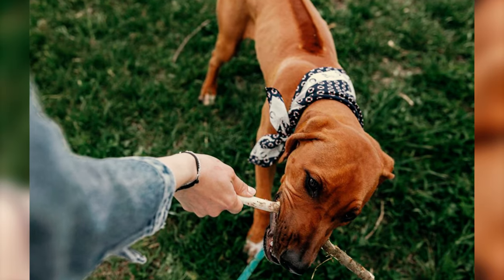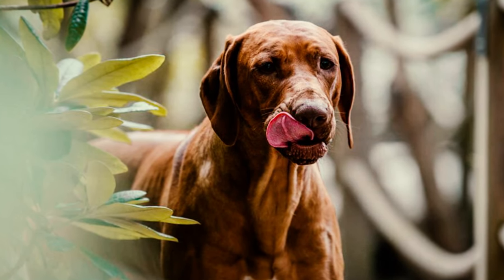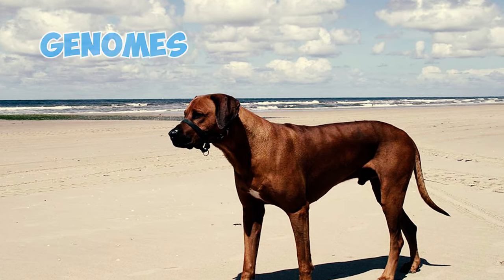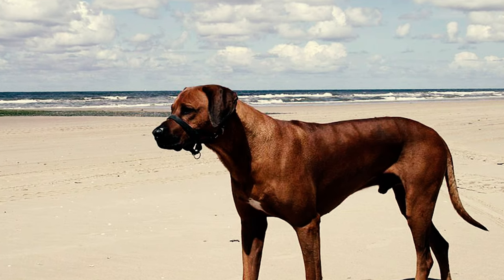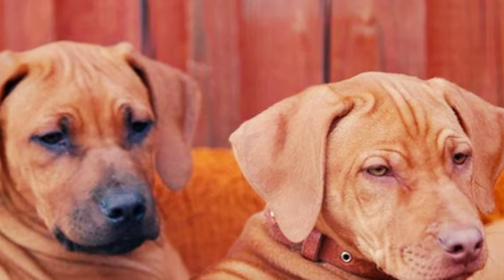Number 24: Rhodesian Ridgebacks exhibit a powerful prey drive, necessitating secure enclosures when off-leash. Given their strong-willed and occasionally independent disposition, they benefit from patient yet firm guidance. Number 25: Analyzing the genomes of ancient dogs has unveiled that the Southern African Rhodesian Ridgeback maintains around 4% of their pre-colonial ancestry, a testament to their deep historical connections within the region.